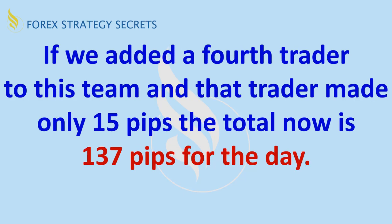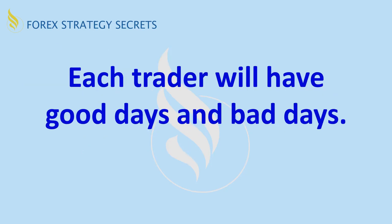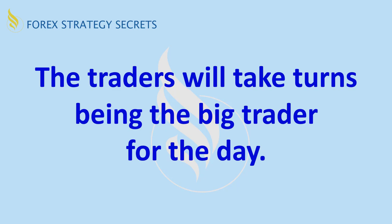If you added a fourth trader but that trader only did 15 pips, that would bring it up to 137 for that day. There's a point where you don't want any more traders, but this is what this example would do. Then if you had a fifth trader and they had a minus, you'd have a net pips for that day of 130. Each trader will have good days and they'll have bad days. The traders will take turns being the big trader for the day — it's just the way it works out.